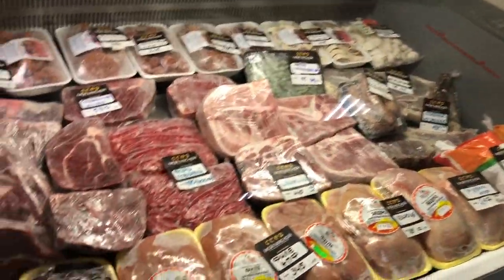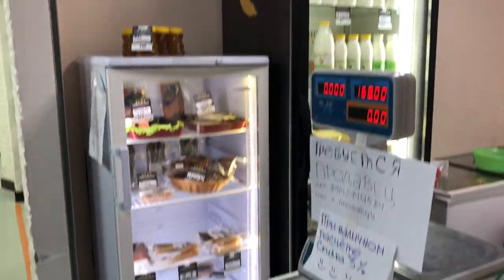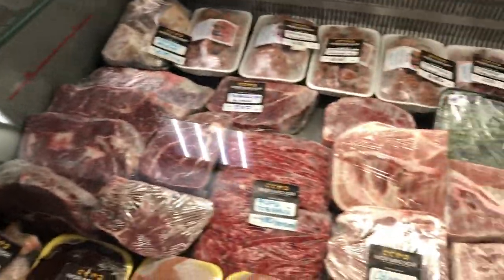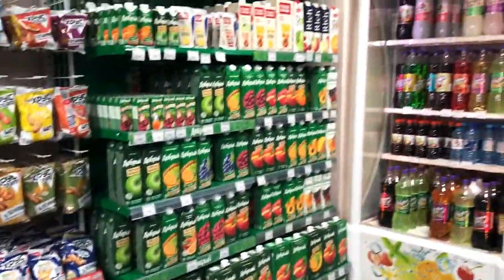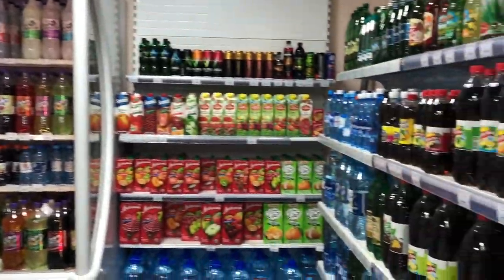In this stall I usually buy local milk, meat and veggies which were produced in Yakutia. Today I buy only cucumbers because milk is sold out and I don't need meat. One kilo of local cucumbers costs around two dollars per kilo.